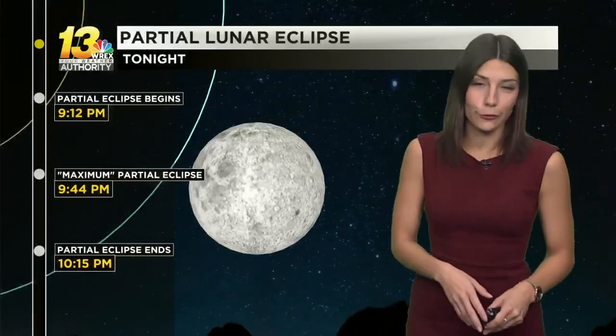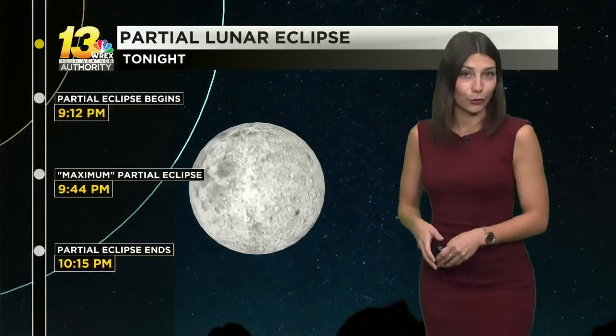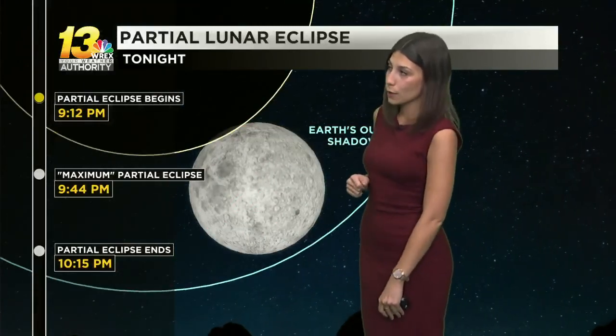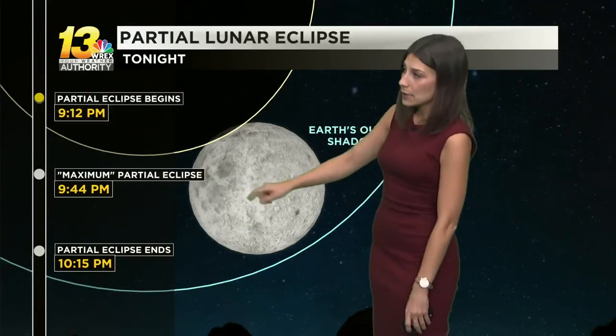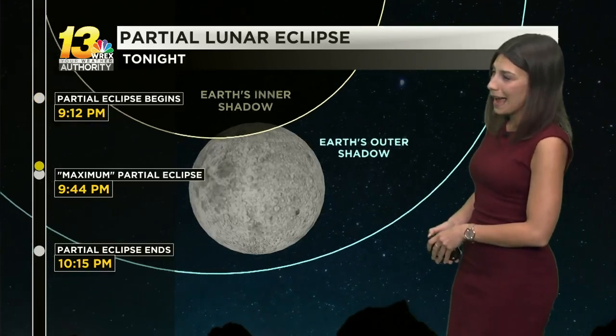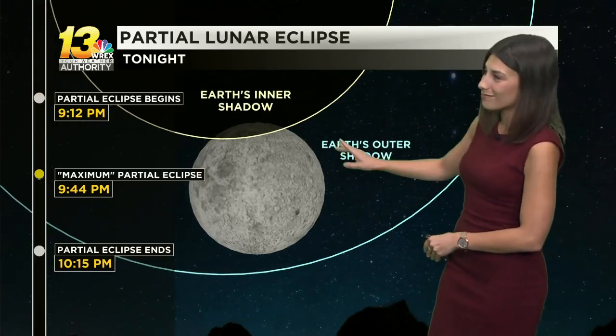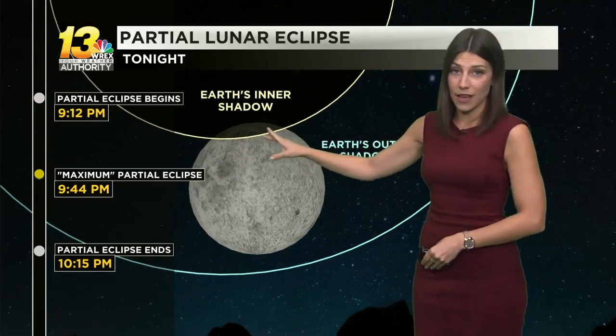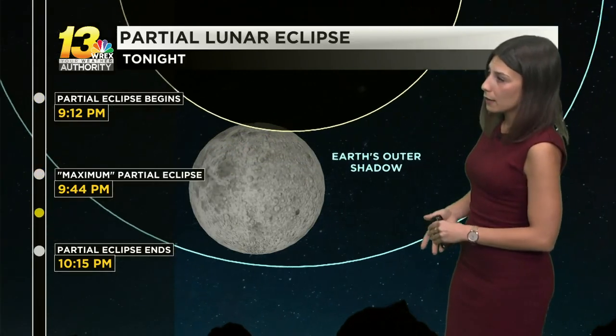Temperatures do drop into those low to mid-50s overnight — could be a couple degrees cooler for some — but luckily we stay clear, and that's going to give us perfect viewing for the partial lunar eclipse. That kicks off at about 9:12; that's when the partial eclipse will begin. You'll see maximum eclipse happen at about 9:44, but it won't be a whole lot — about 8% of that shadow will be over the moon. It wraps up at 10:15, but again, we're nice and clear, so you're going to get a good view.